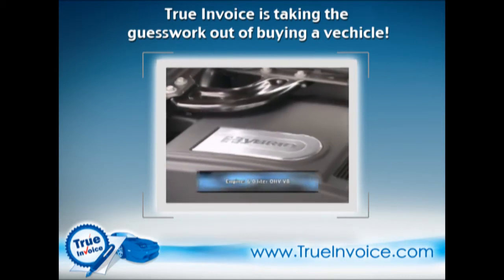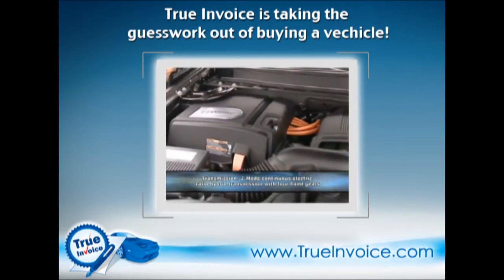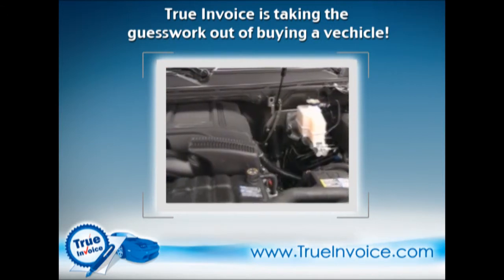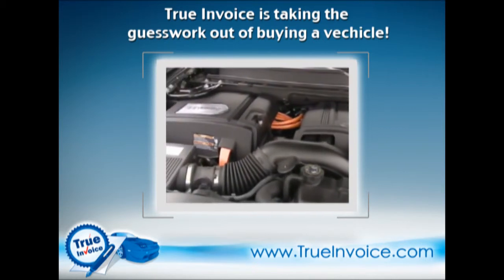Internal combustion power is provided by a 6.0-liter V8, hooked up to GM's electrically variable transmission and a 300-volt nickel metal hydride energy storage system. The ESS enables the Yukon to shut the gasoline engine down when the vehicle is at a stop and to run on electrical power at low speeds.